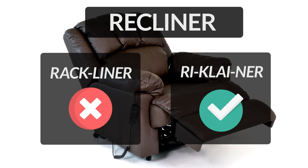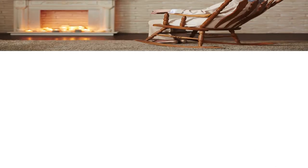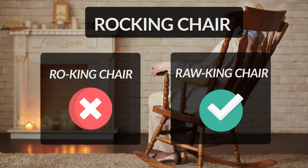Re, Kly, and Ner. Now, let's speak all these three parts together: Recliner. So, the correct pronunciation of the word is 'Recliner'.